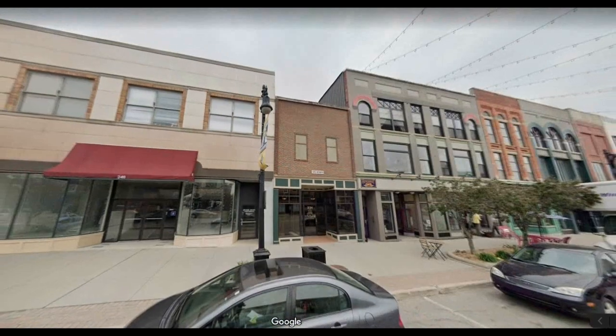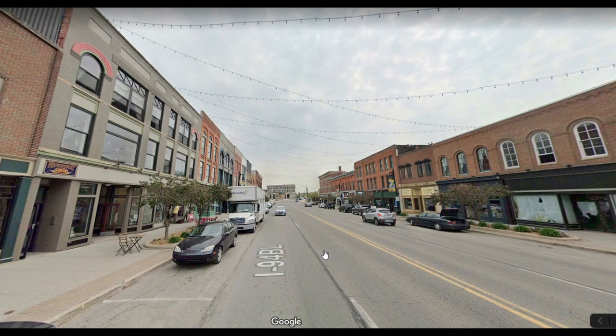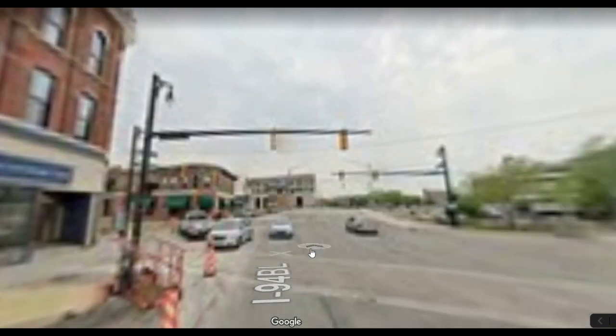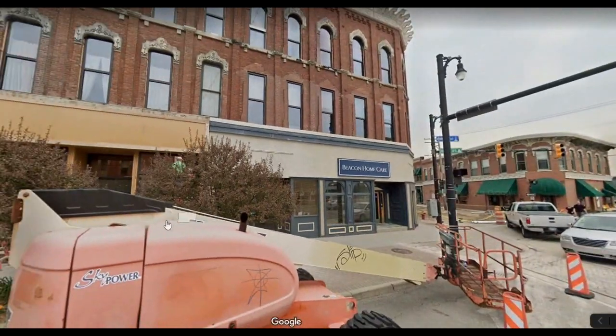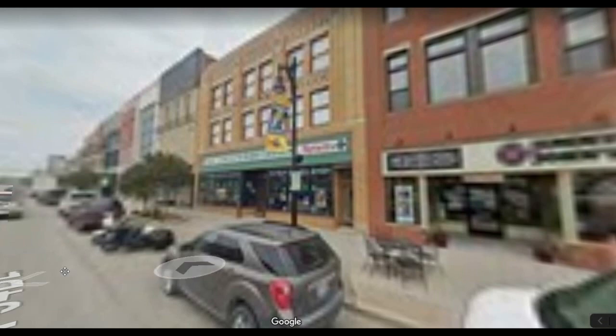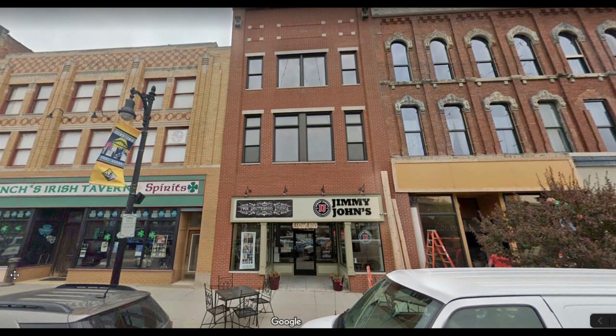Let me just back up a little bit here. Go back down to Heron. My Googlemobile isn't working — I think it needs a tune-up. Ah, here we go. Well, we overshot it a little bit. What we want to look at, basically, are these three buildings right here.